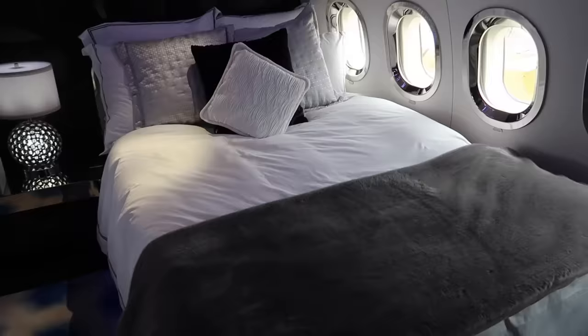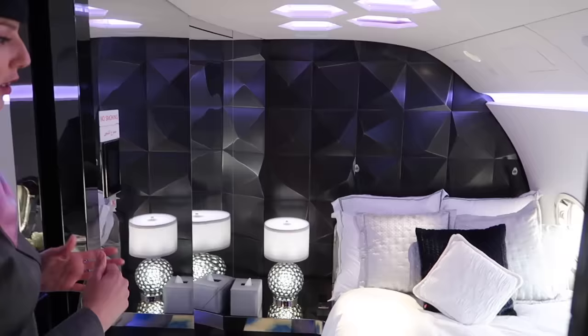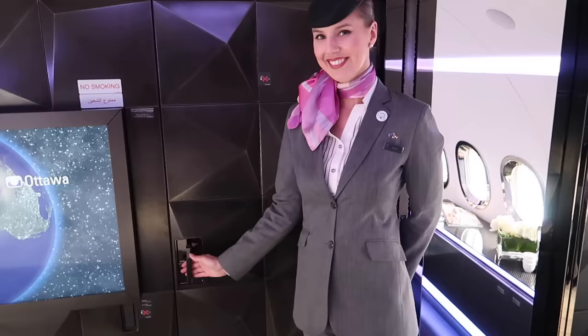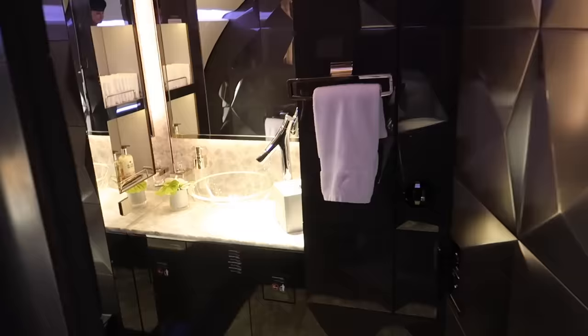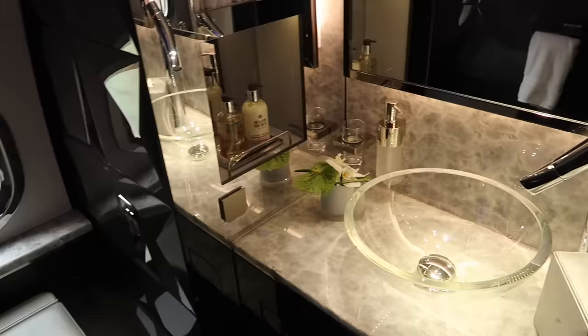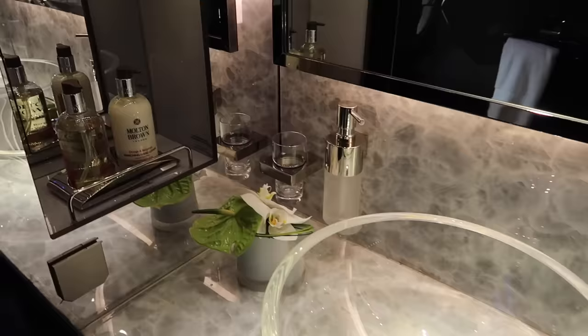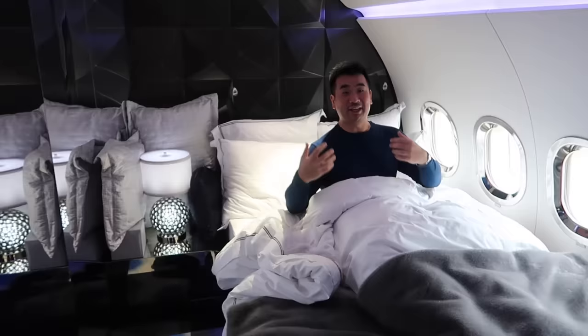It's a full queen-size bed. As you can see, it features a beautiful bedroom with a personal TV screen — if you would like to watch a movie while you're in bed, you're more than welcome. You can also have your beverages and some snacks served. You also have your en-suite VIP bathroom.